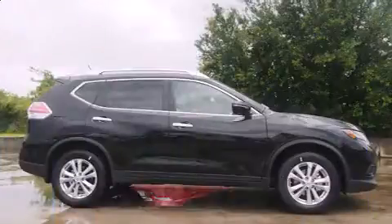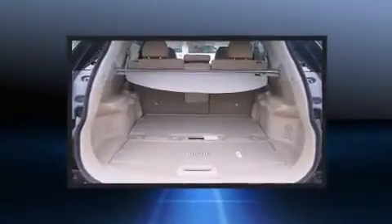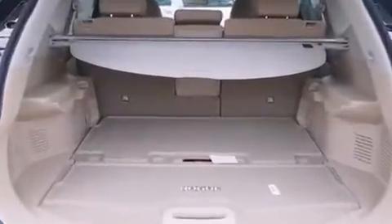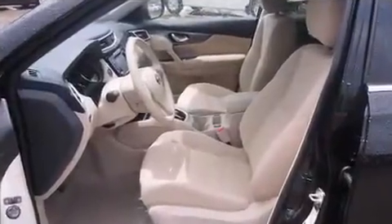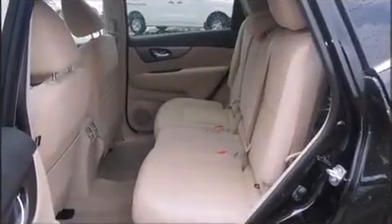A wealth of standard features means that you no longer have to sacrifice — like heated seats, a tachometer, automatic temperature control, a power rear cargo door, lane departure warning, blind spot sensor, and remote keyless entry.